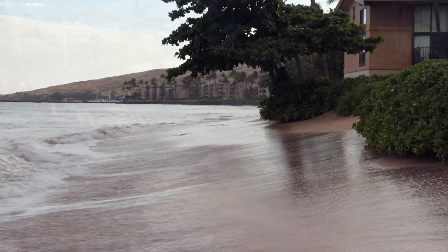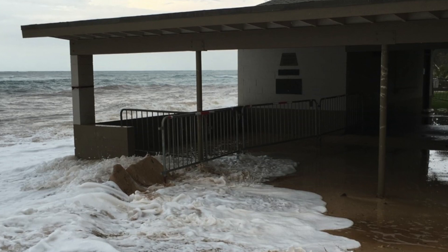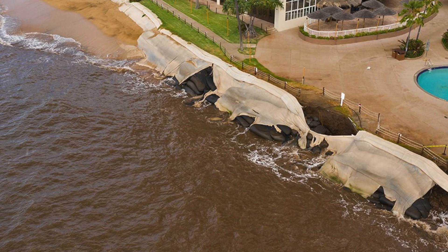First, 80 percent of all Maui beaches are facing coastal erosion, which threatens beaches, buildings, and infrastructure. Erosion can also affect nearshore water quality, causing silt and other particles to damage the reefs.